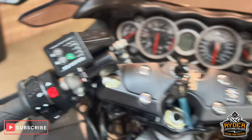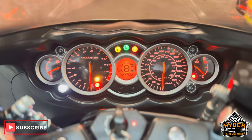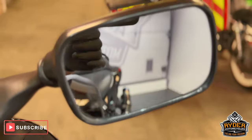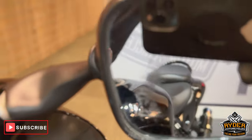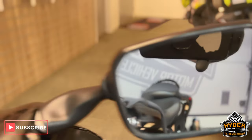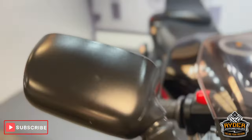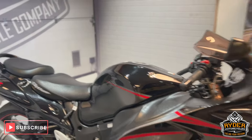Of course it's got Oxford heated grips. All the dash does as it should. The right-hand mirror glass is scratched — you can just about see it there. I'm not sure how that happened, possibly when it was folded in. The left-hand one is all clear. But generally it's a nice, really tidy example.